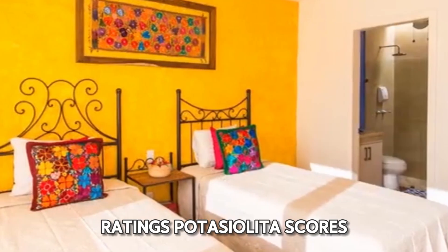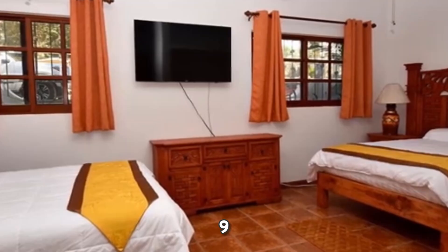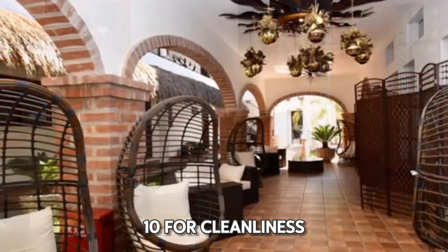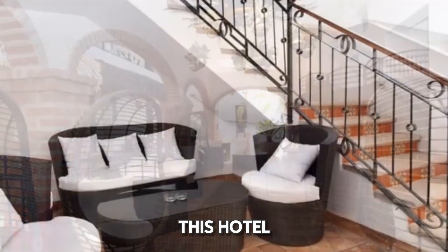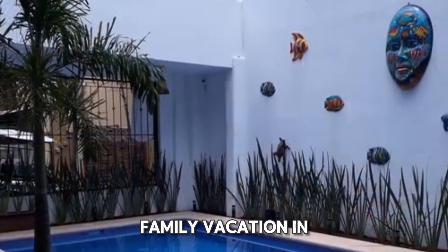Based on our ratings, Porto Sayulita scores a perfect 10/10 for location, 9/10 for comfort, 9/10 for Wi-Fi quality, 9/10 for cleanliness, and 8/10 for value for money. This hotel truly provides a fantastic base for a memorable family vacation in Sayulita.